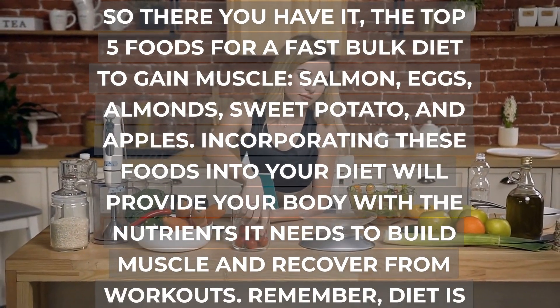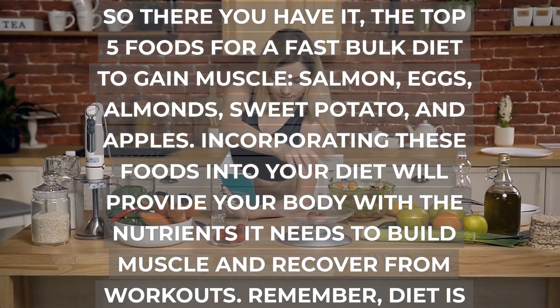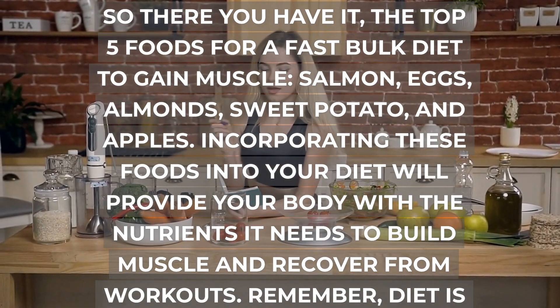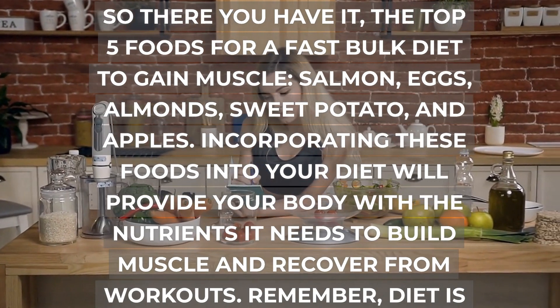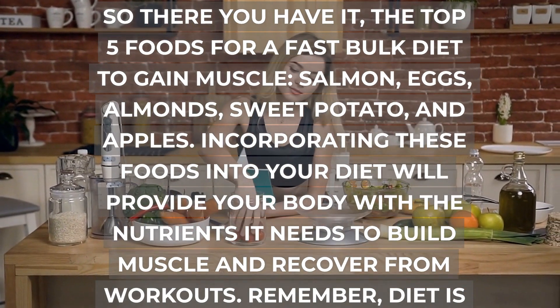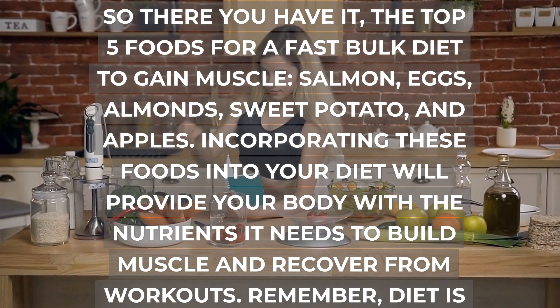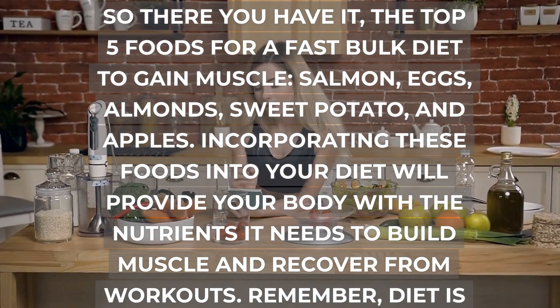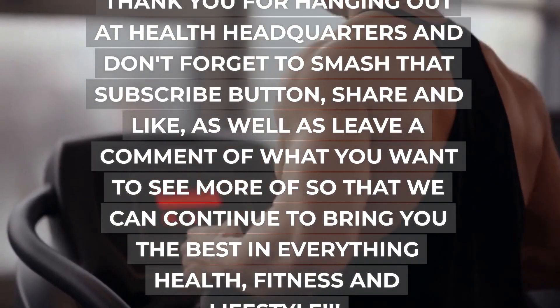So there you have it — the top 5 foods for a fast bulk diet to gain muscle: salmon, eggs, almonds, sweet potato, and apples. Incorporating these foods into your diet will provide your body with the nutrients it needs to build muscle and recover from workouts. Remember, diet is just as important as exercise when it comes to building muscle, so make sure to fuel your body with the right foods. And with that, it's time to put these muscle-building foods to the test and start seeing results.